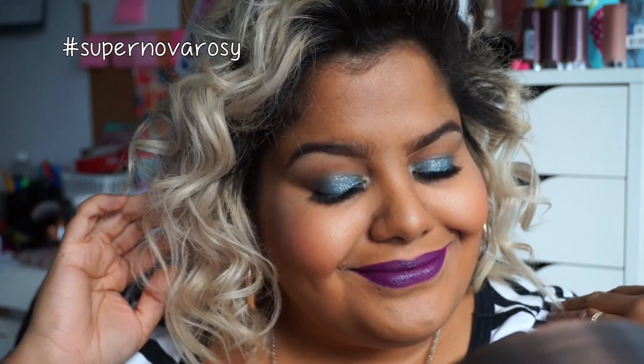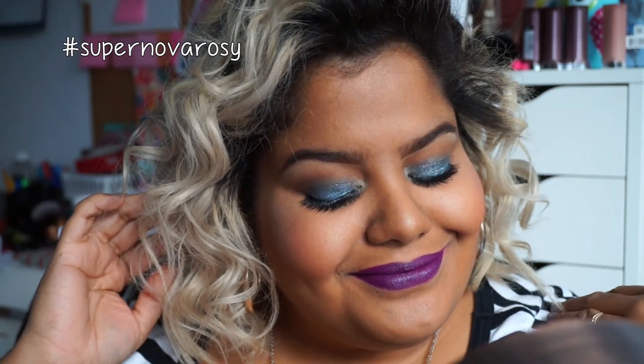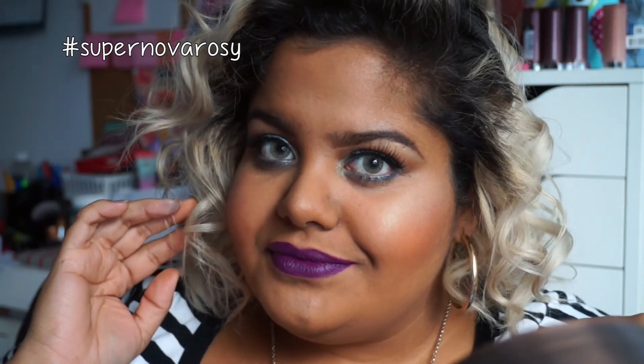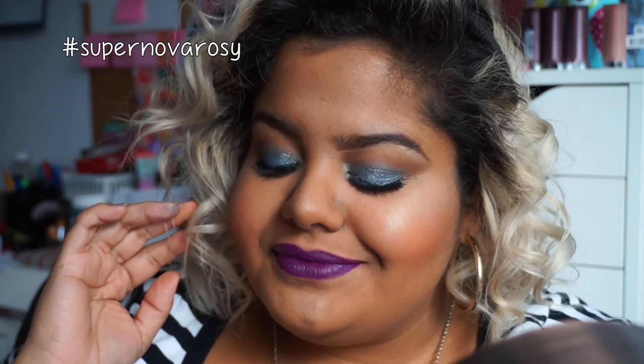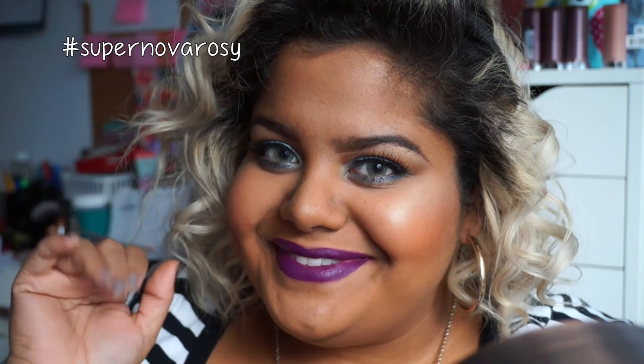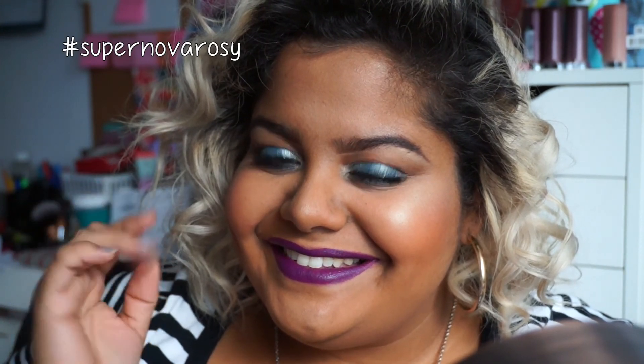Okay, this is the final look! If you guys like it, please give this video a thumbs up, make sure you're subscribed for more future tutorials, and check out my other videos that I'll link below. Thank you so much for watching and I'll see you guys next time — bye!